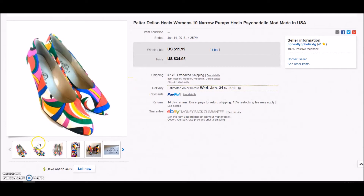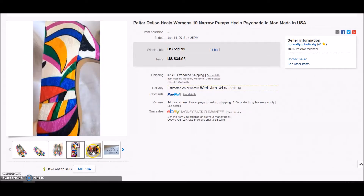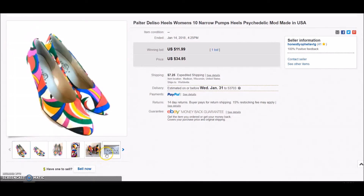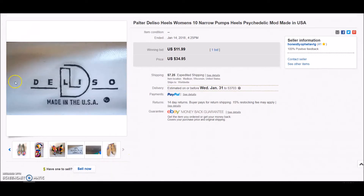These shoes, which I thought were totally awesome, were up for a long time and nobody really seemed interested. I got a lot of hearts and things on Etsy, so I finally put them up on auction on eBay and they sold for $11.99 plus shipping.